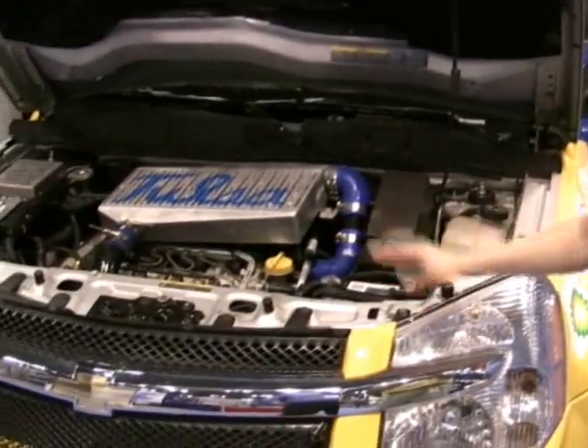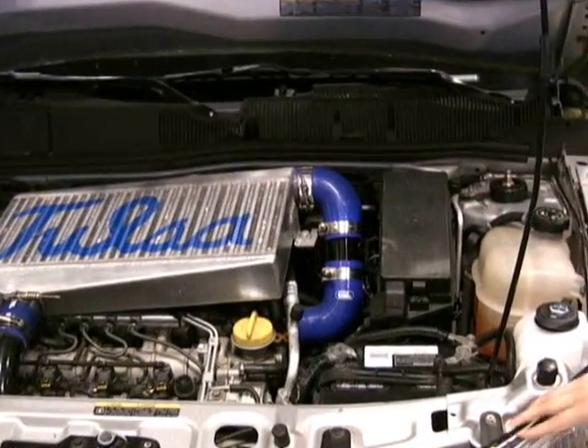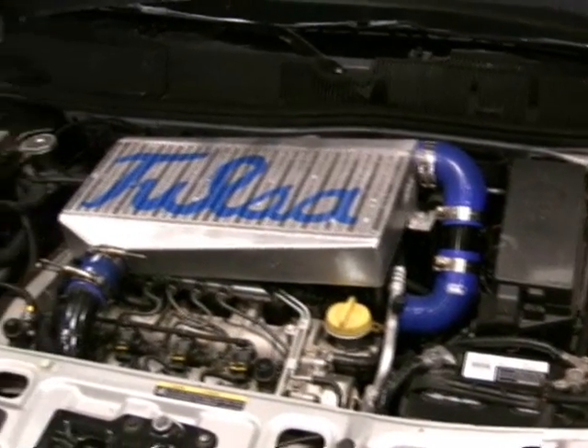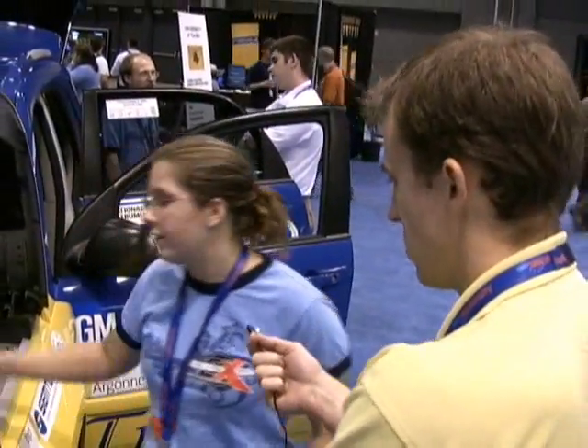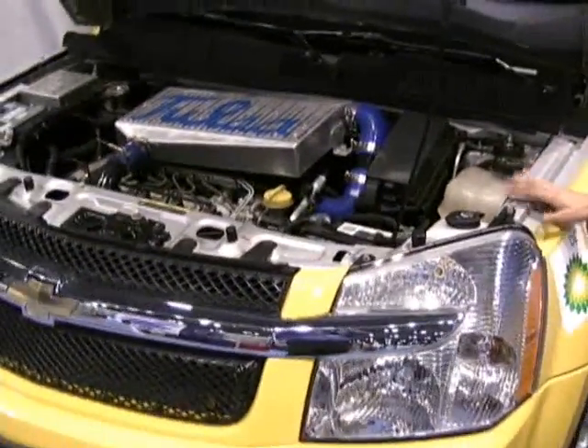This is a diesel engine, a 1.9 GM diesel engine. It runs off of B20 biodiesel — about 20% natural products and 80% petroleum diesel — in the interest of emissions. That system you see on top is also our intercooler system, as this is turbocharged.